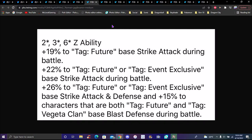His tags are great — Future, Event Exclusive, and Vegeta Clan are all really good. They did change the Vegeta Clan tag because Trunks essentially started the Vegeta family line in Legends. When Trunks first appeared it counts as Vegeta family because at that point he's already Vegeta's son.